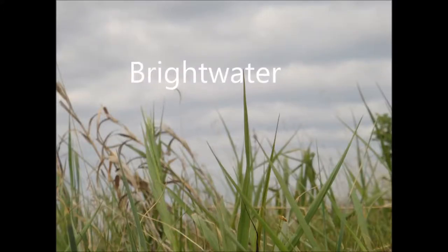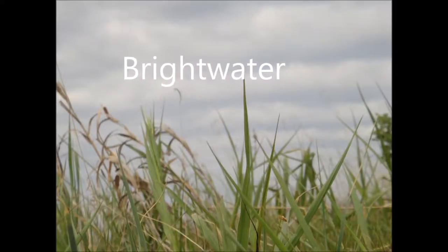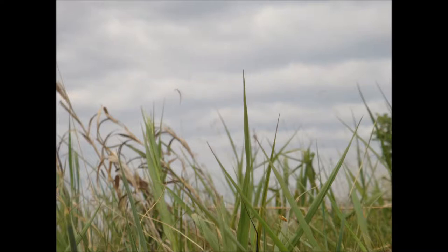Brightwater, an expedition of nature. Part 1: The Grasses.